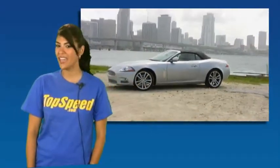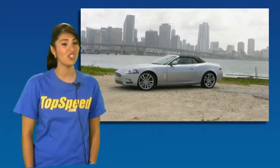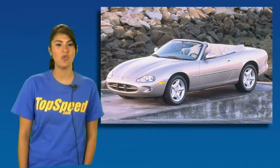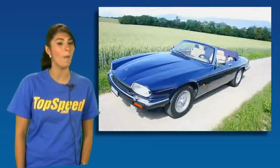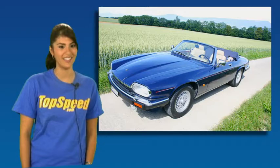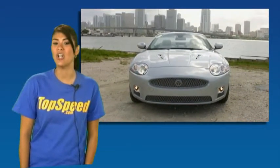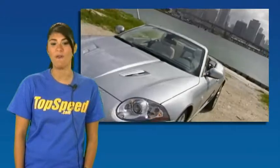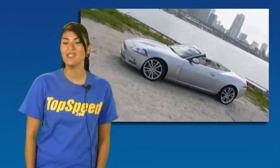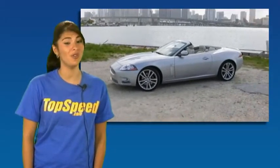The XK is a cat-like car that has been produced by the British car maker Jaguar since 1996. The first generation was introduced at the Geneva Motor Show on March 5th of 1996 as a replacement for the XJS. Currently in its second generation, the XK was unveiled as an all-new 2006 car at the Frankfurt Motor Show in September of 2005, but it wasn't until 2006 that the convertible trim was introduced.